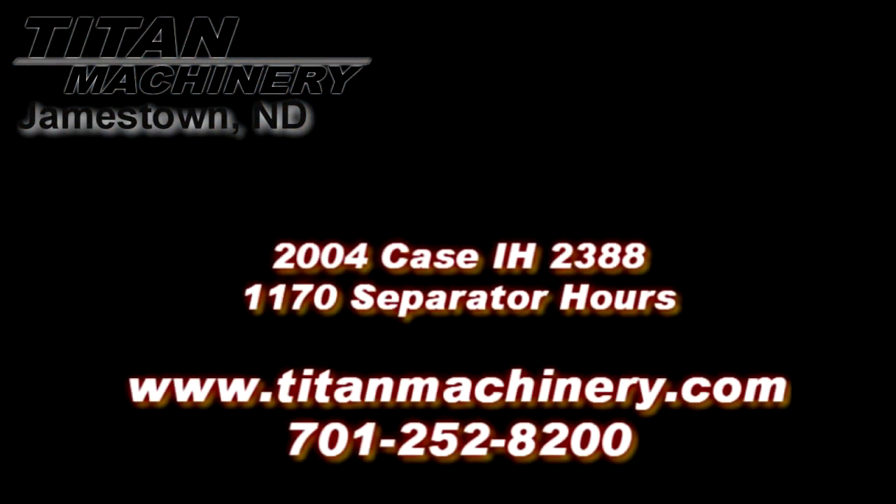If you are interested in this piece of equipment, or any other piece of equipment, contact our sales department at 701-252-8200, or visit us online at titanmachinery.com.